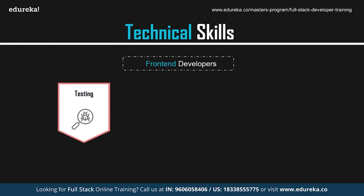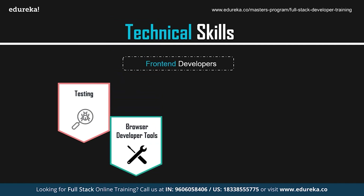A front-end developer must possess the skill and ability to test and debug code. Functional testing looks at a particular piece of functionality on your site and ensures it does everything according to the code. Unit testing tests the smallest bit of code and examines it individually for correct operation. Browser developer tools usually consist of an inspector and a JavaScript console. The inspector allows you to see the runtime HTML, what CSS is associated with each element, and allows you to edit HTML and CSS and see changes live.